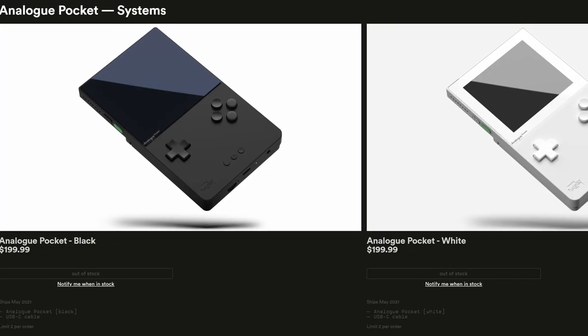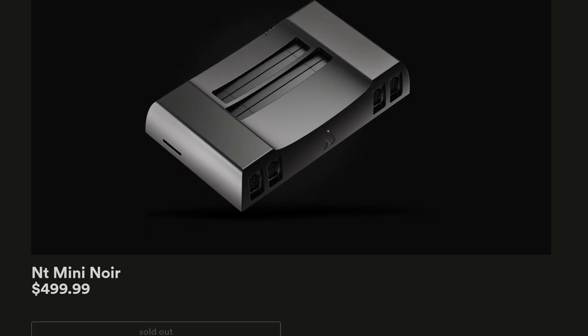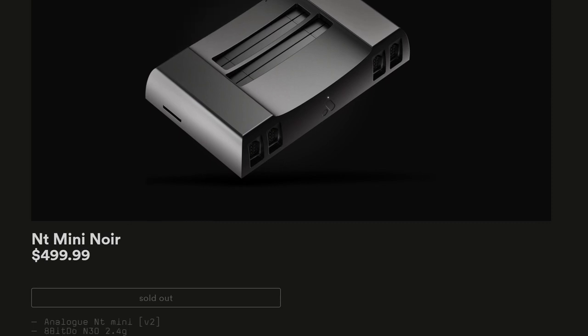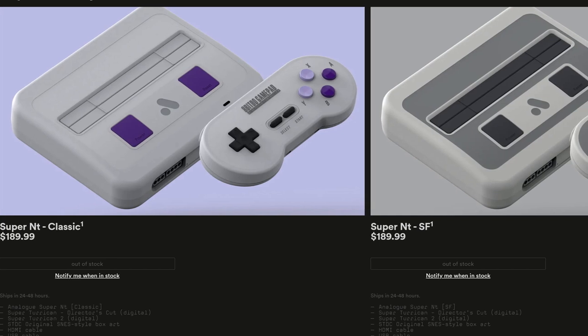The problem with offering a premium limited product is that it's, well, limited. And even from the beginning, getting your hands on an Analog product required a watchful eye on their website and fast fingers whenever something went on sale — a trend that continues even today. It's an undeniable fact that this scarcity of product, which some people believe to be artificially created to generate demand, has left a bad taste in many people's mouths when it comes to the company.